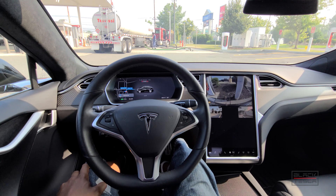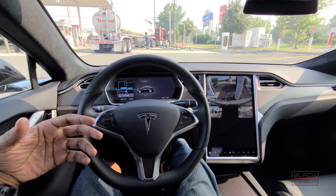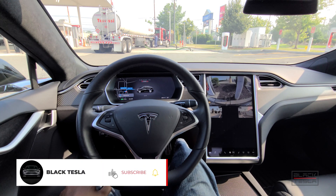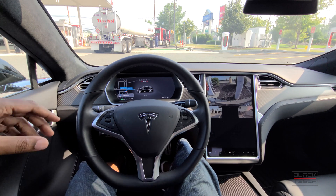We want to do a couple of baseline drives that we can reproduce once we have this new software and just see the efficiency gains, see how much has been enhanced, and see what the true value of full self-driving is. If you haven't done so already, please consider subscribing — otherwise let's get into it.